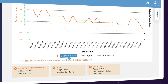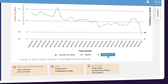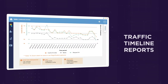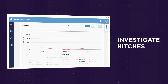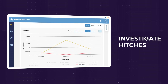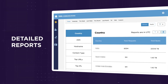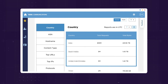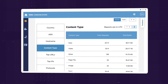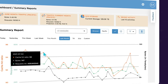Through extensive metrics and reports, you'll have the clear, concise data to drive better decision-making. Traffic timeline reports help you observe patterns and investigate any hitches. Slice and dice data for precise analytics to improve decision-making, narrowing problems down to geographic location, network, and content type.